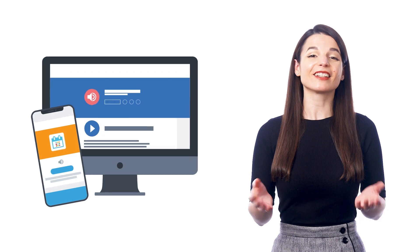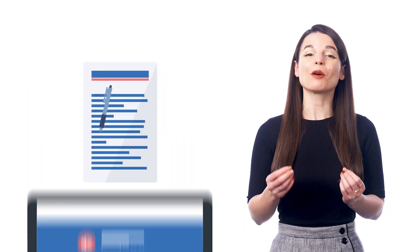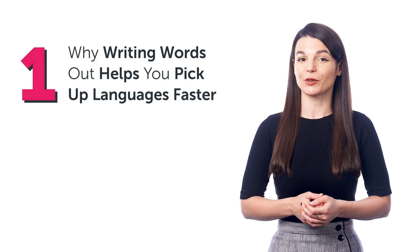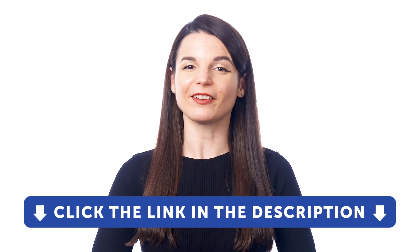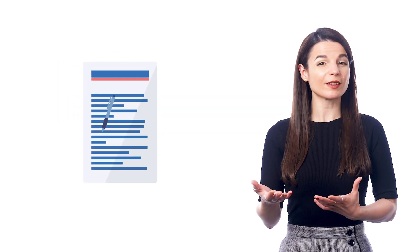If you want to learn more words so you can speak and understand even more of your target language, there is a super simple way to do this. In fact, it's so simple that most people don't even think of it because it doesn't involve language apps, YouTube videos, or your computer. I'm talking about writing things out by hand. How to learn words and phrases by writing them out. In this guide, you'll discover: one, why writing words out helps you pick up languages faster; two, how to use our free PDF workbooks to practice writing; and much more. You probably already know that one of the best ways to master a language is through actually using it and practicing it — and that's where writing things out comes in, because you're using the language when you write it down.